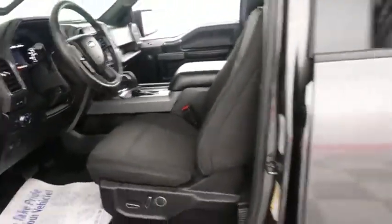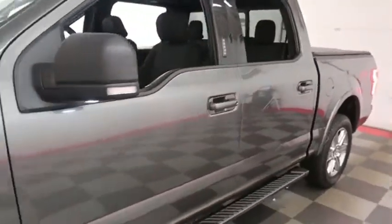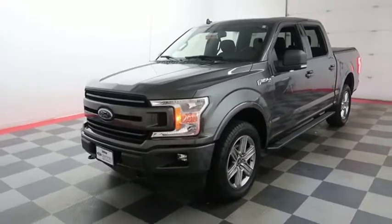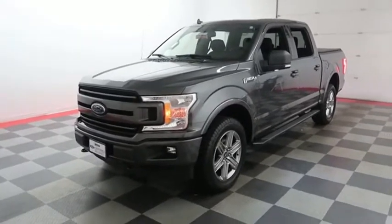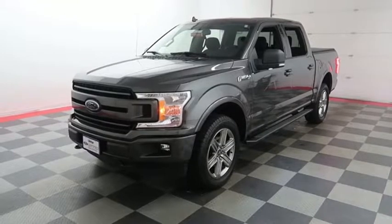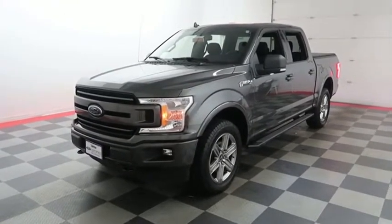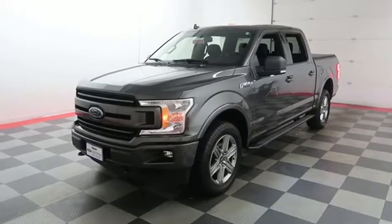I shoot videos today because I want to make sure whether you're coming from near or far, you can see this F-150 on HolidayAutomotive.com. It's where you'll schedule your test drive and get a free vehicle history report provided by AutoCheck — all at HolidayAutomotive.com.